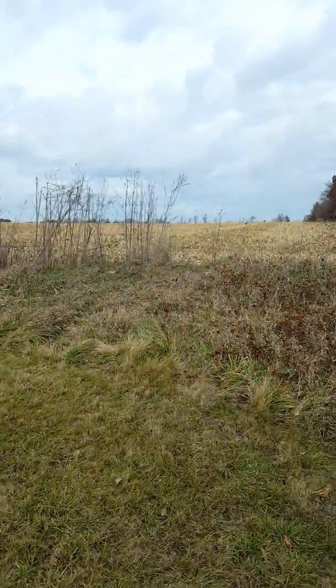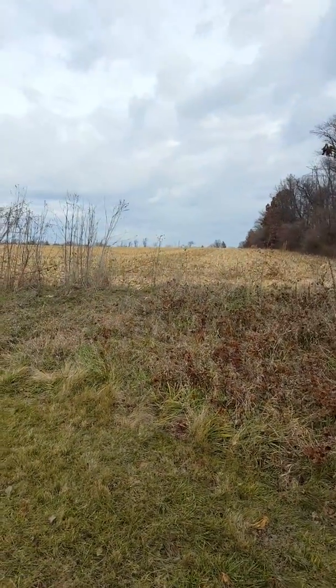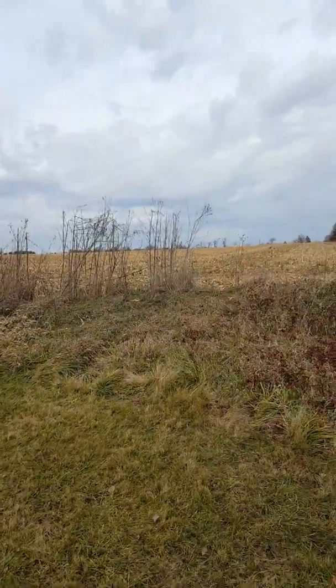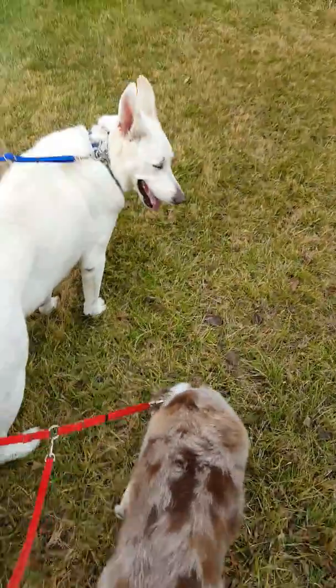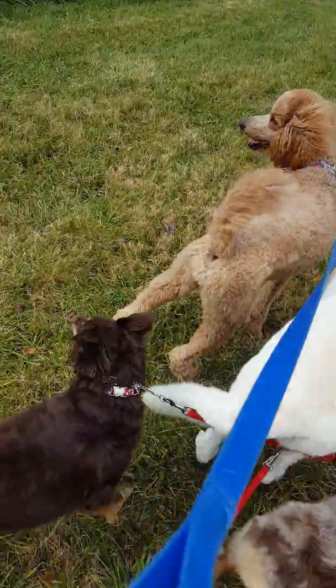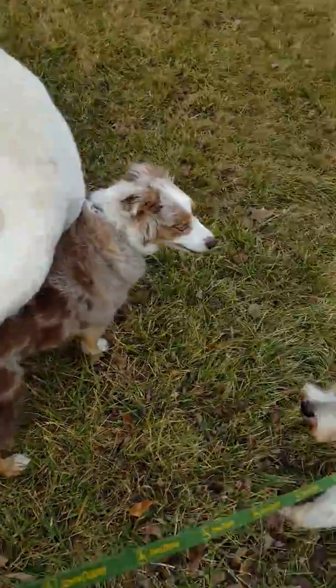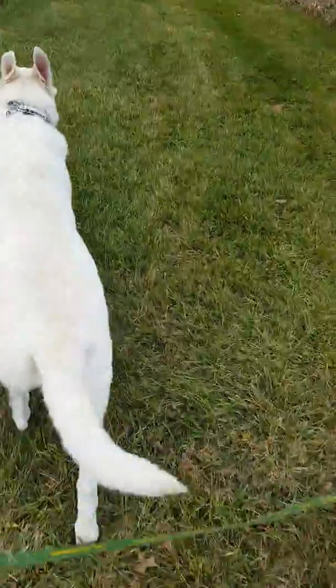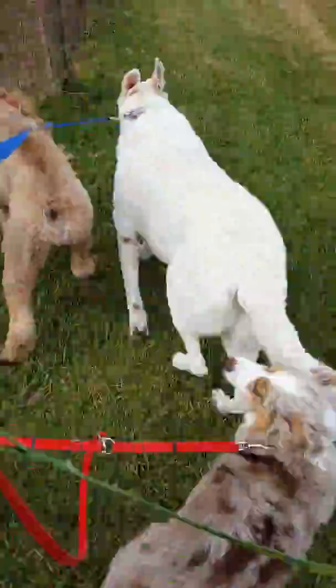Okay, now we're coming upon our neighbor's field. He just harvested this corn. And here's our babies. All right, let's continue. Come on. Let's finish this walk. Look, it's hot.